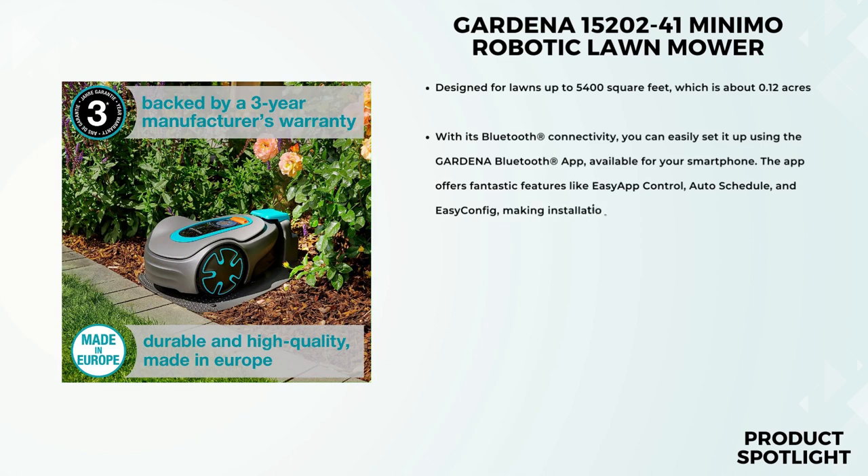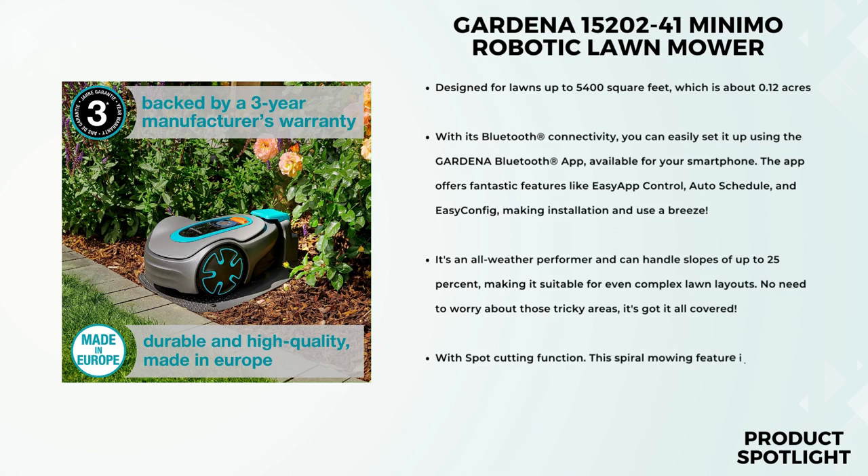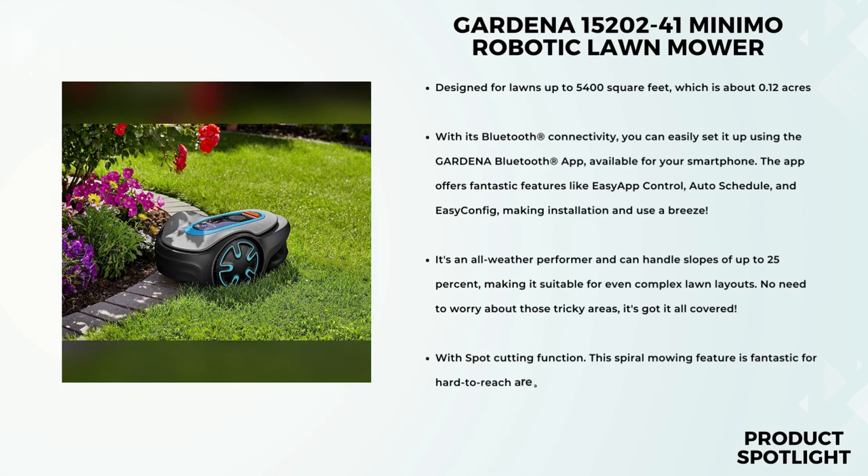With its Bluetooth connectivity, you can easily set it up using the Gardena Bluetooth app, available for your smartphone. The app offers fantastic features like easy app control, auto-schedule, and easy config, making installation and use a breeze. One of the standout features of the Sileno Minimo is its ProSilent operation. At just 57 dB, it's one of the quietest robotic mowers in its class, allowing you to relax in your garden while it does the work.